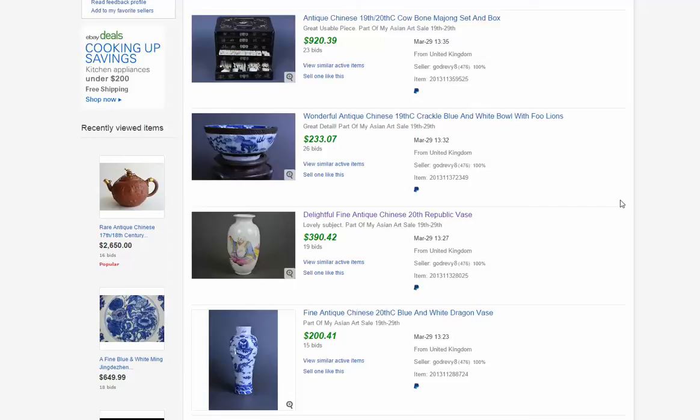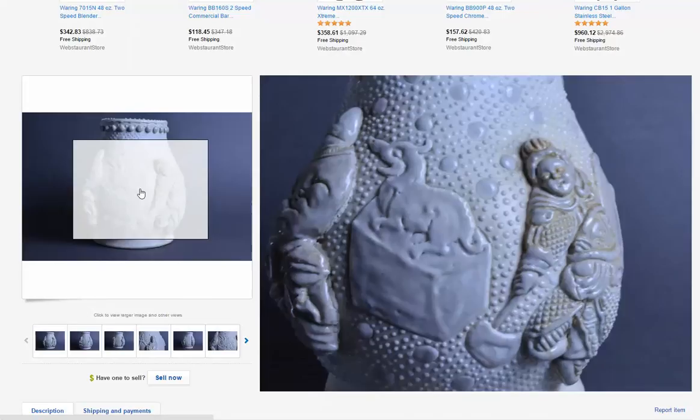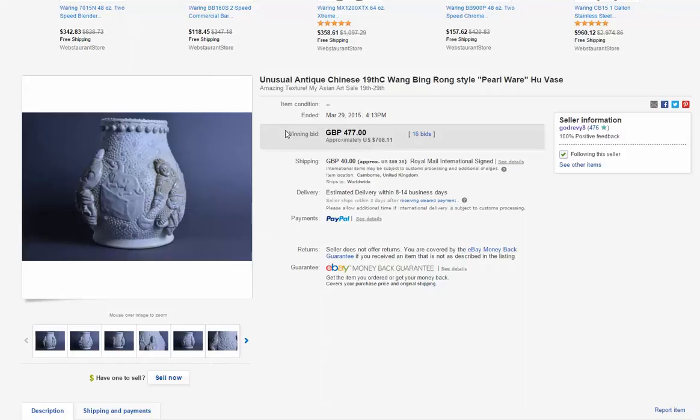And then he had something else I liked a lot — this Bing Rong style vase. You don't see these very often. They're very collected, very much collected in China. It's a white glazed porcelain with stippling all over it, and often has relief decoration like this one does. It did well — it brought $708, or 477 pounds.